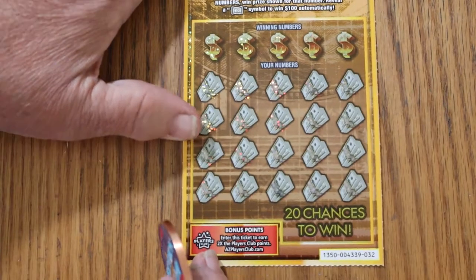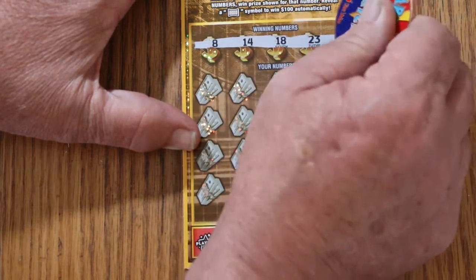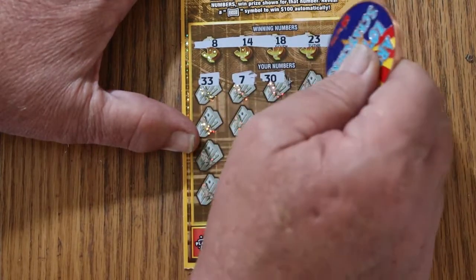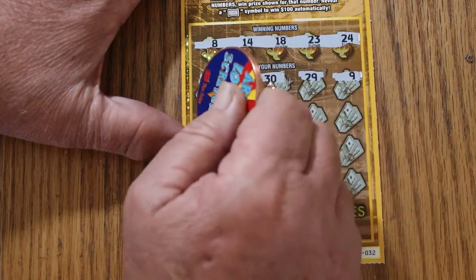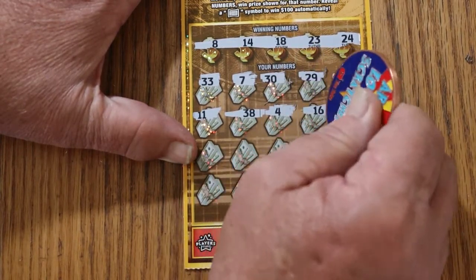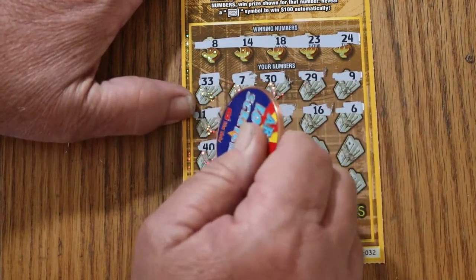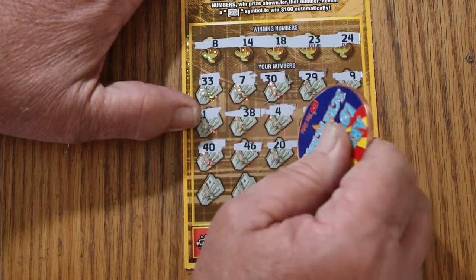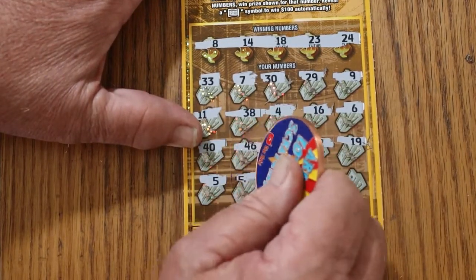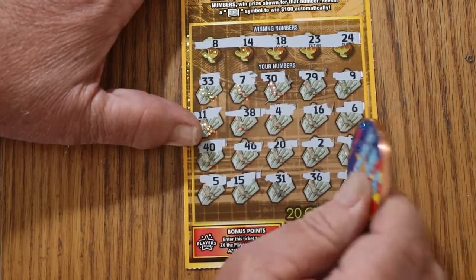Ticket 32. Winning numbers: 8, 14, 18, 23, and 24. Play numbers: 33, 7, 30, 29, 9, 11. Come on, Bursty, where are you at? 38, 4, 16, 6, 40, 46, 20, 2, 19, 5, 35, 15, 31, 36, 12. No good.